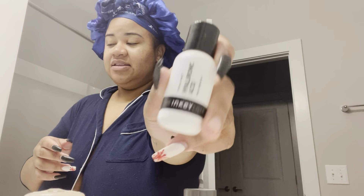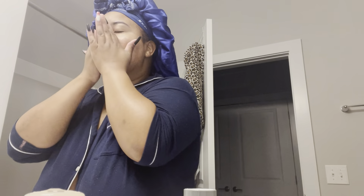Next I'm using the Inkey List Hyaluronic Acid. These Inkey List products have really helped keep my skin nice and moisturized. I let it absorb and give myself a little lymphatic massage — it basically helps with fluid in your face and it's also good to go against gravity to help reduce wrinkles. That's another tip I learned from an esthetician on YouTube, though I've heard it from so many different places.